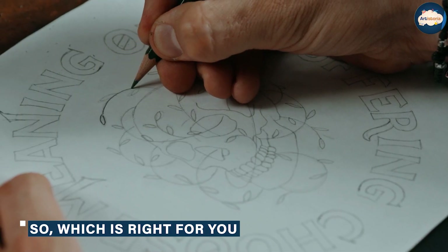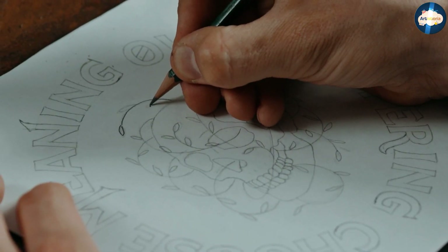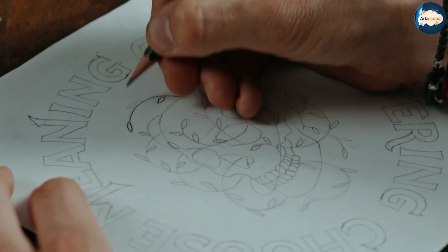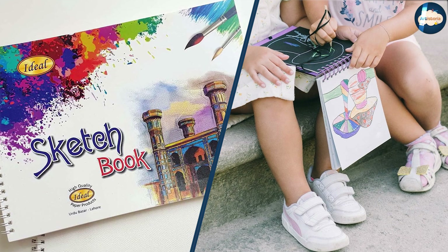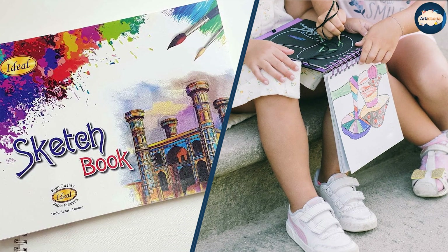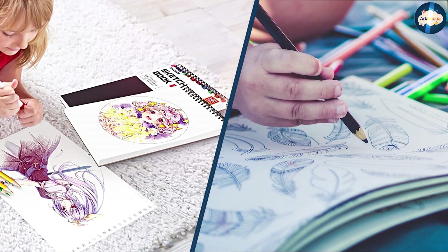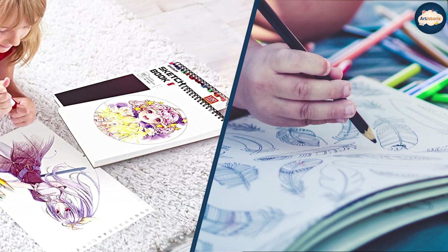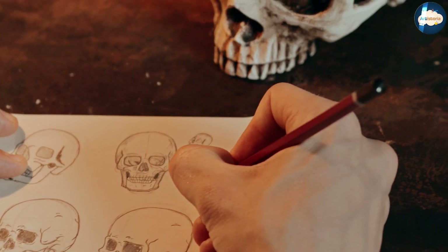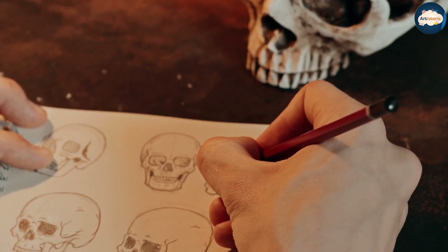So, which is right for you — a sketchbook or a drawing book? It really depends on your artistic goals and preferences. If you are looking for a versatile tool to use for brainstorming, sketching, and taking notes, a sketchbook may be the better option. If you want to improve your drawing skills or try out new techniques, a drawing book can provide a wealth of reference material and inspiration. Ultimately, both sketchbooks and drawing books can be valuable tools for artists. The key is to choose the one that best fits your needs and artistic goals.